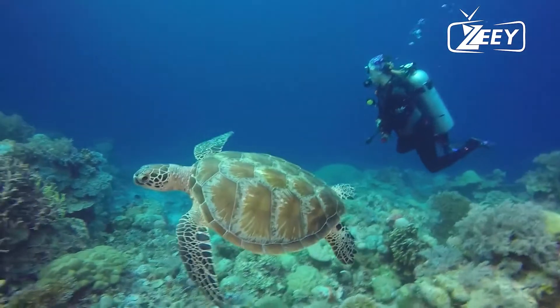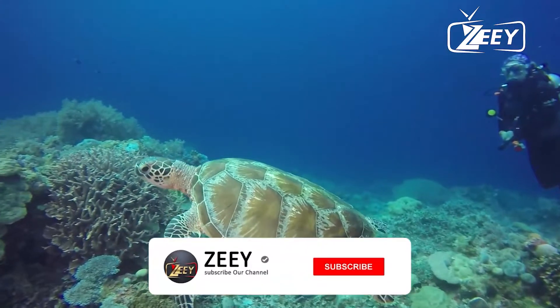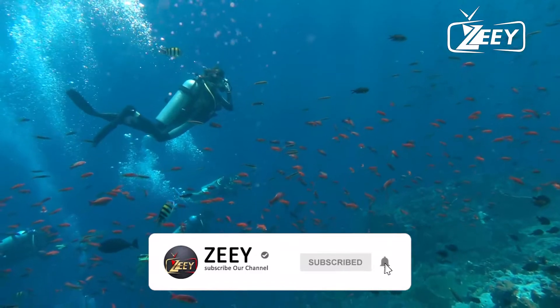Before we continue with our list, hit the notification bell and like button to never miss out on any luxury recommendations.